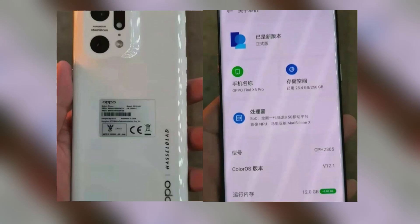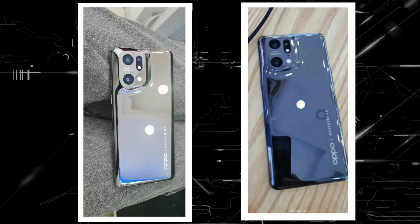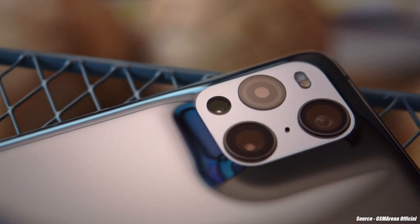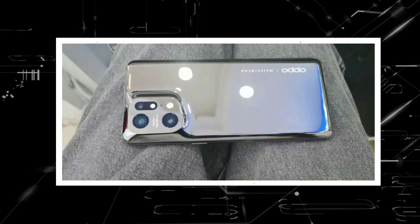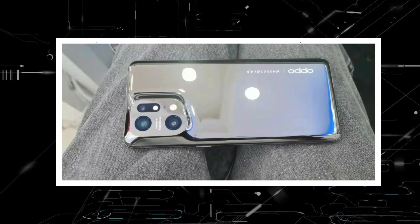However, the previous images were not in full glory and the phone was not fully visible. Now, in all of their splendor, the fresh real-life photos have surfaced online. The rear design is similar to that of its predecessor, the Oppo Find X3 Pro.